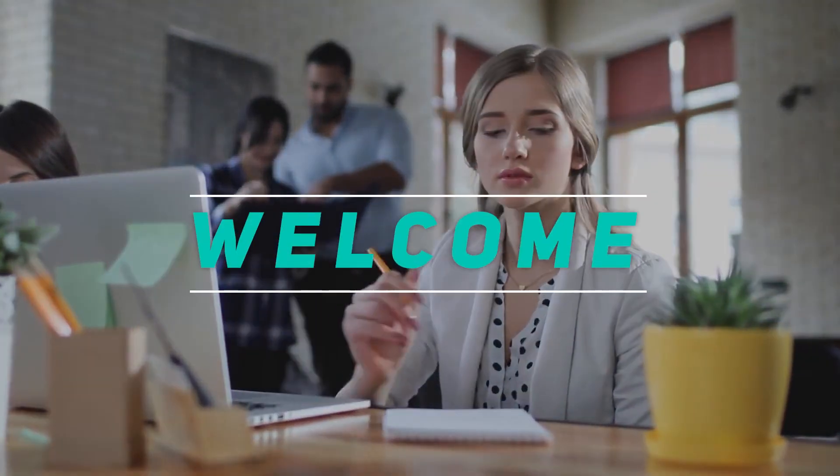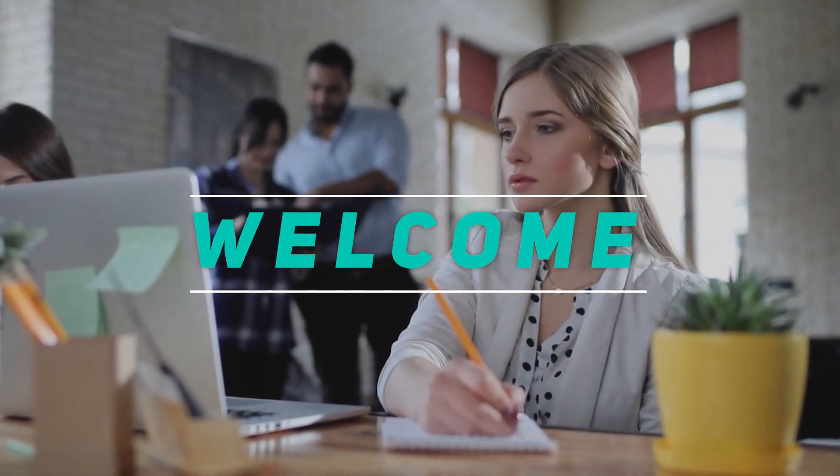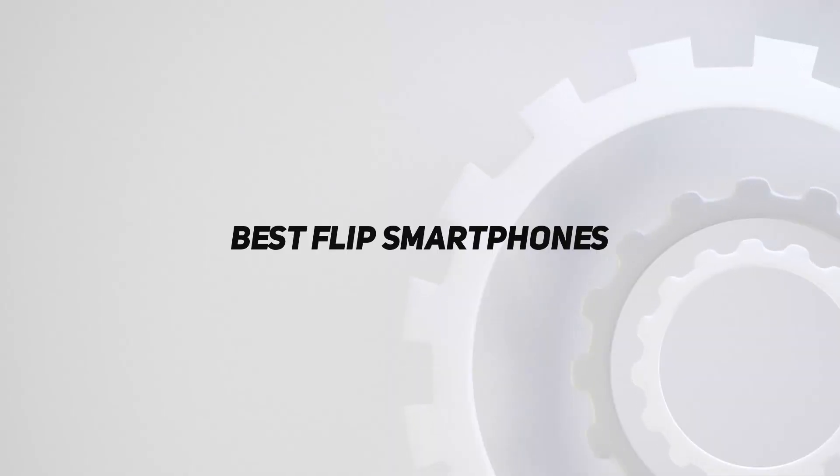Hey, welcome back to my channel. In this video, I'm going to talk about the Top 5 Best Flip Smartphones.